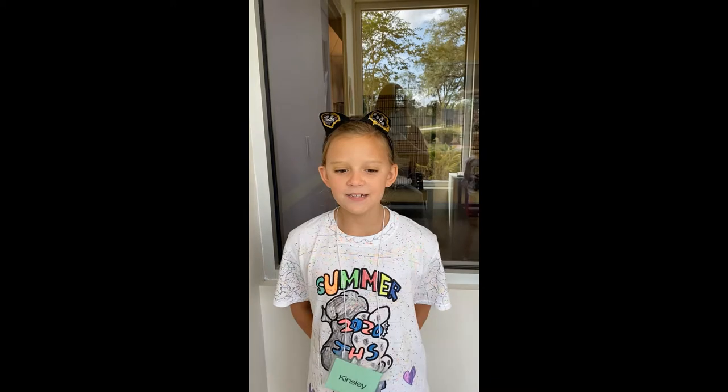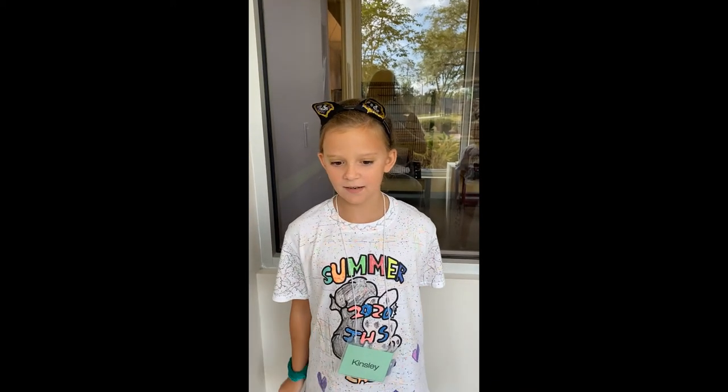Hi, my name is Kinsley. Clicker training is where you train the pet by clicking. After the pet sniffs and looks at the clicker, click it and then give them the treat or pet them. And then after a few years, they might be trained.